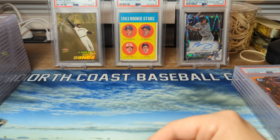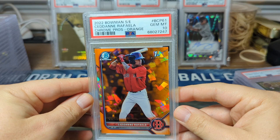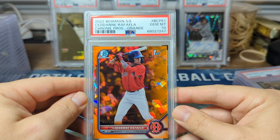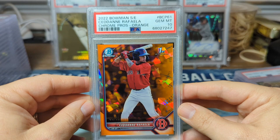This is a big card coming up — one of the cards I was hoping to get a PSA 10 on. I believe it's maybe in the $500 to $700 range. This is Sydney Raffaella, PSA 10 — this is the orange Sapphire. He's in the Boston farm system, I think a top 100 prospect, but he's like number two or three behind Marcelo Mayer. This guy has a lot of hype behind him right now.